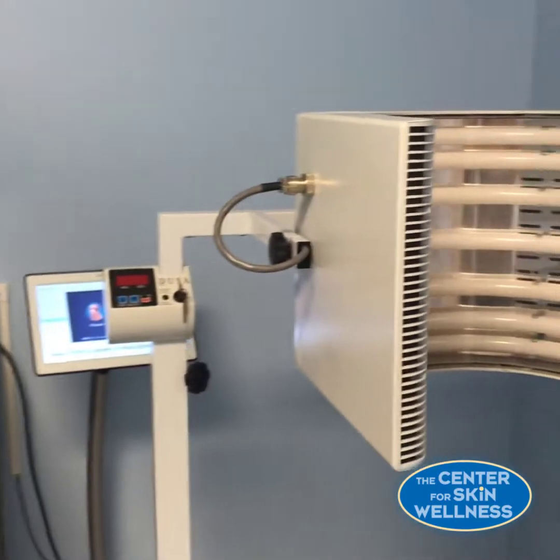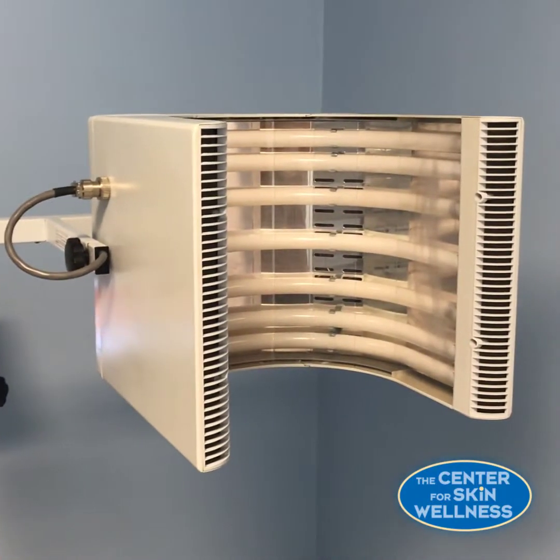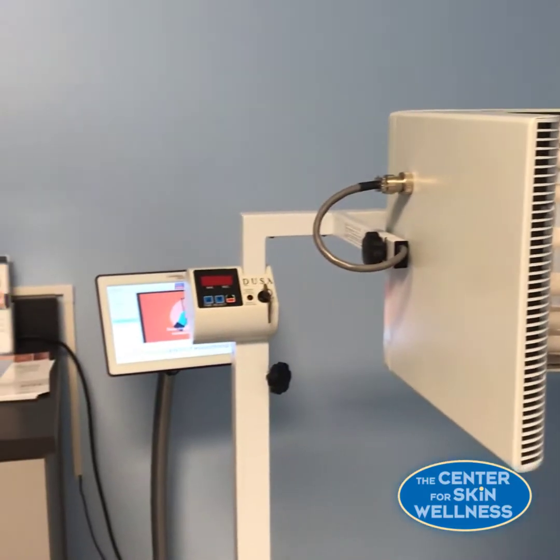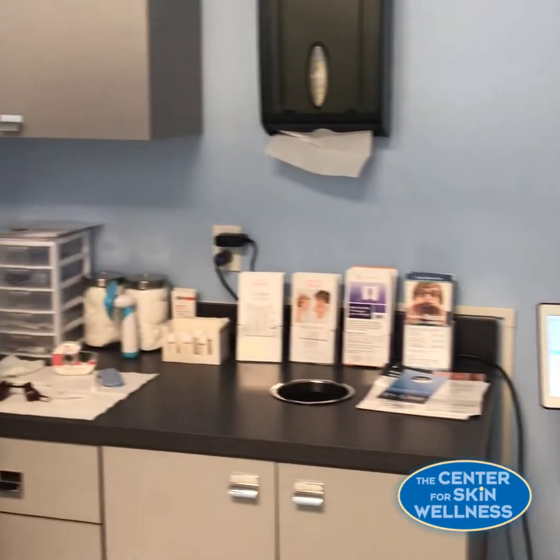That will soak in, and once that time is over you sit under the blue light for 16 minutes and 40 seconds. Some people say it can be a little uncomfortable, but it tends to even out after about three minutes. It's kind of like sitting out in very bright sunlight.